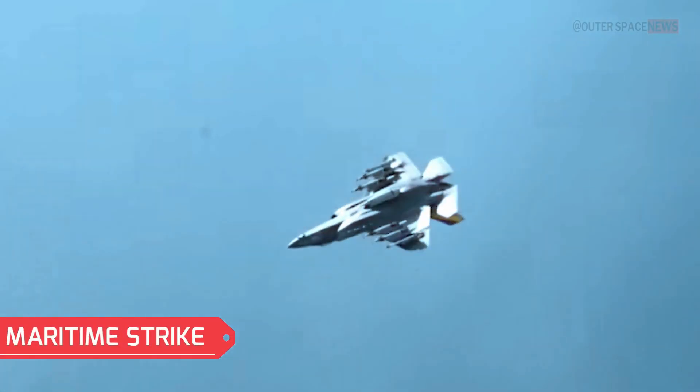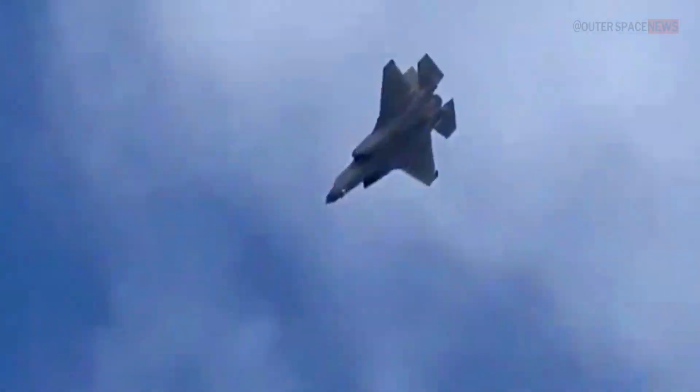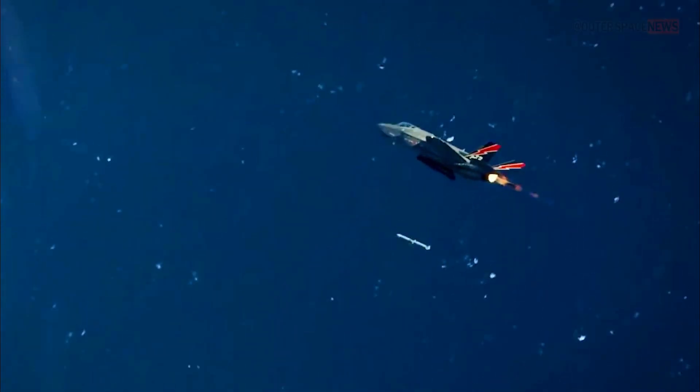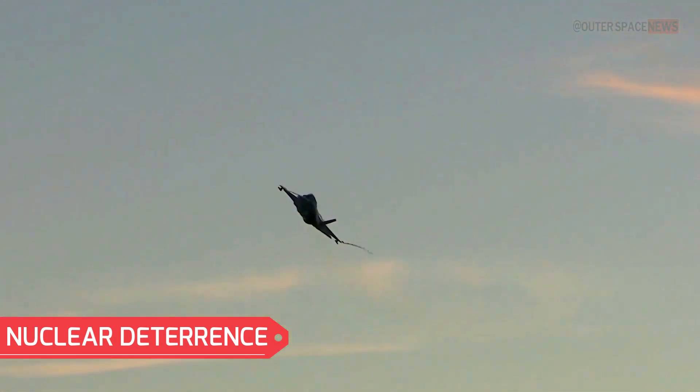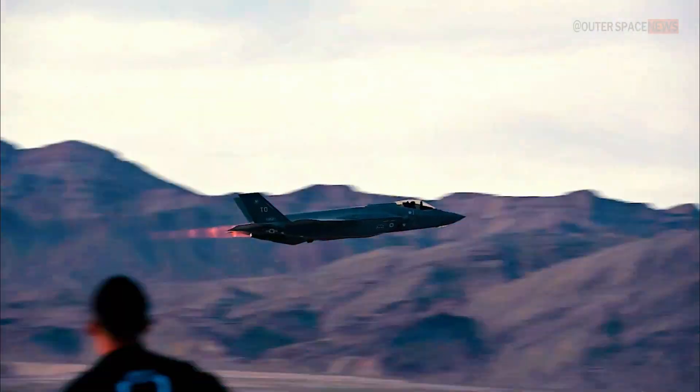With its capability to carry and launch anti-ship missiles, the F-35 can engage and neutralize naval vessels and maritime targets. The F-35 can also play a role in nuclear deterrence missions, ensuring the credibility of the nuclear arsenal by providing a nuclear strike capability.